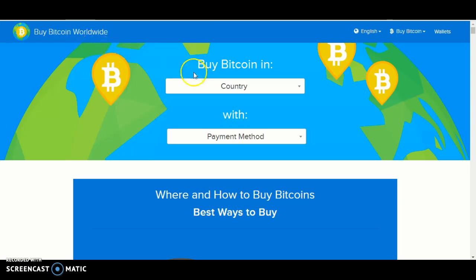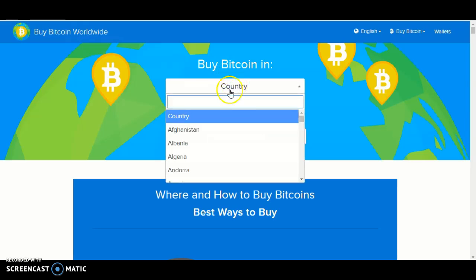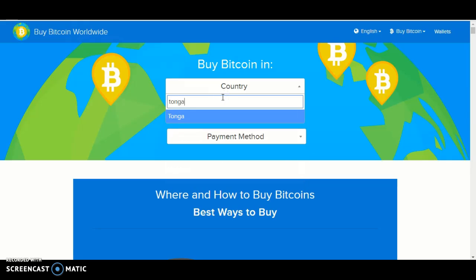The first thing you want to do is click country and look for Tonga. The easiest way to find Tonga is to click the search and type Tonga in. The easiest option will pop up with a blue background and white writing.